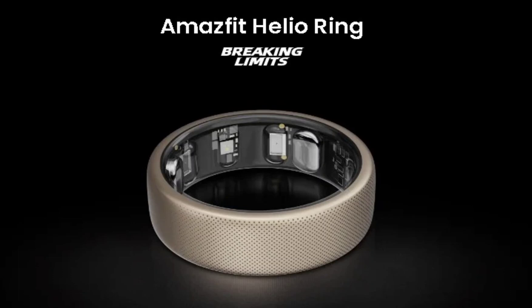Amazfit's Helio Ring is claimed to pack more functionality than other smart rings in the market. It sports a titanium alloy unibody that is durable, lightweight, and comfortable to wear, weighing just 3.8 grams. The ring is 10 ATM water-resistant, meaning it can survive up to 100 meters of water, and comes in sizes 10 and 12.